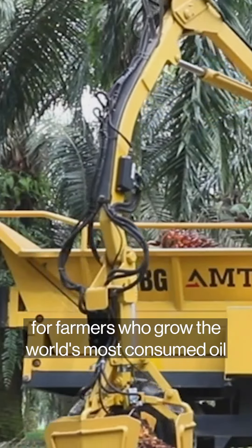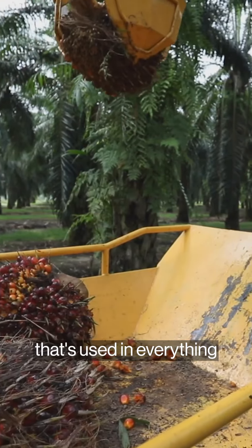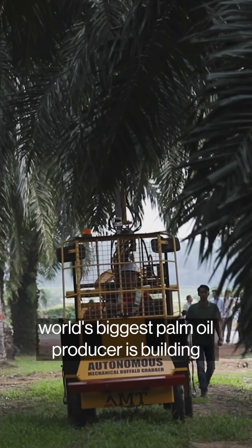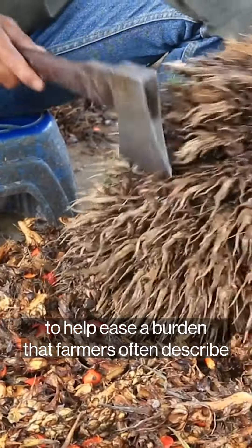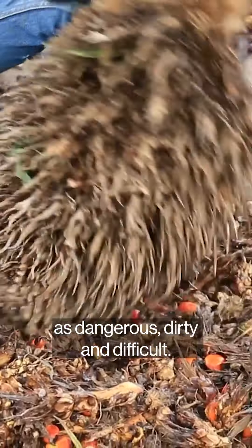This robot could be the future for farmers who grow the world's most consumed oil, used in everything from chocolate to soap. It's one of the robots that the world's biggest palm oil producer is building to help ease a burden that farmers often describe as dangerous, dirty, and difficult.